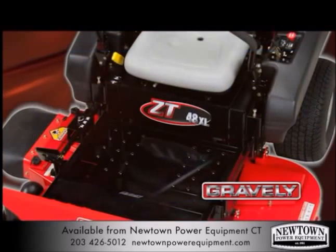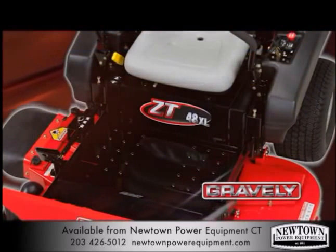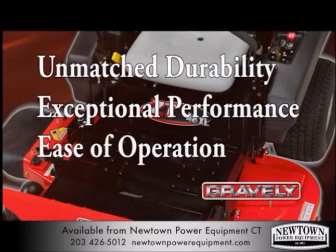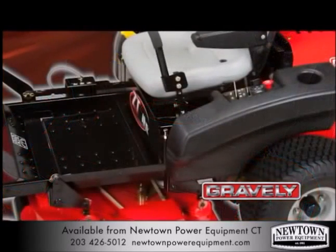So what separates the Gravely ZTXL from other comparable zero-turn mowers? Unmatched durability, exceptional performance, and ease of operation. If it's durability you're looking for, the ZTXL has it.